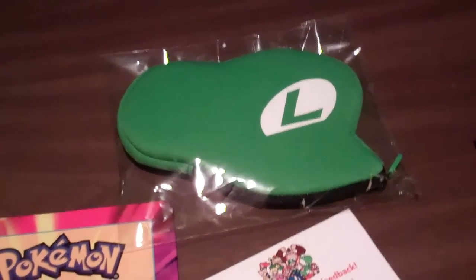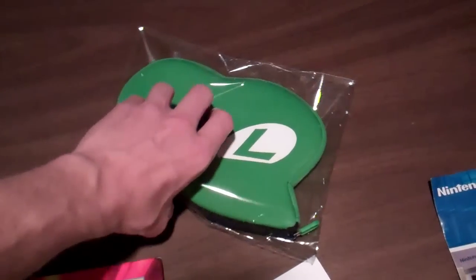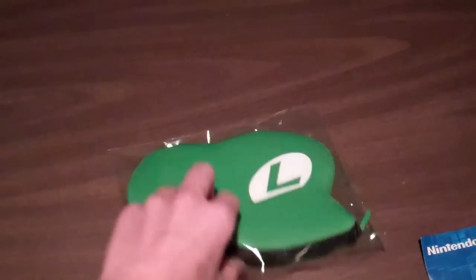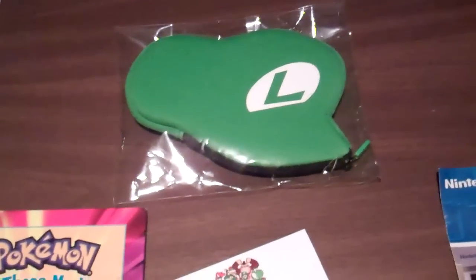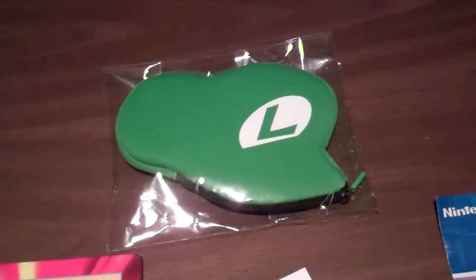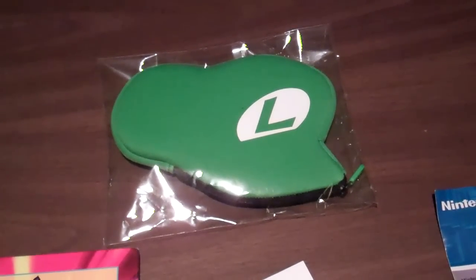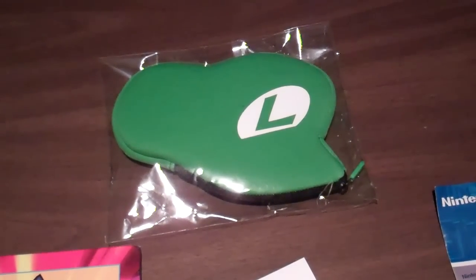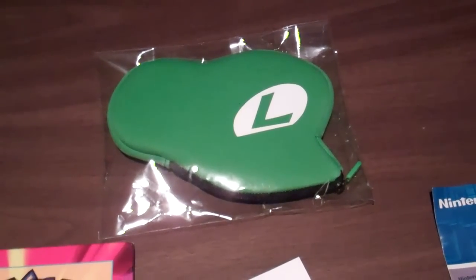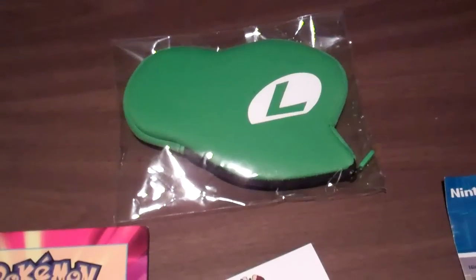I got this Club Nintendo Luigi pouch to hold DS and 3DS systems. It's pretty cool, but a little pricey for a Club Nintendo reward. I wouldn't really recommend getting it unless you really liked it, plan to use it, or just want it as a collector's piece like me. Because for the price, it's just not worth it.